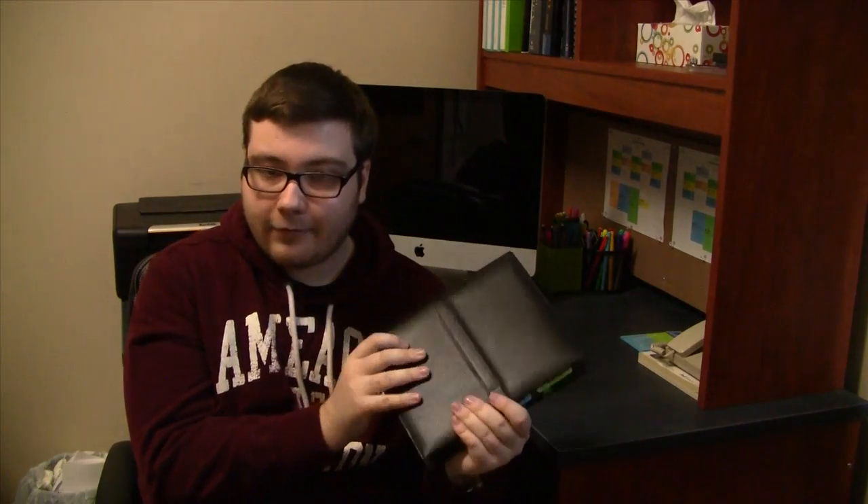You can follow me on Twitter at OrganizeBlake for all updates on when I'm filming, posting, and editing videos. You can also check out my website at OrganizeWithBlake.com and follow me on Pinterest at Pinterest.com/BlakeG28. All links will always be in the description below. Thanks for watching and I'll see you guys soon!